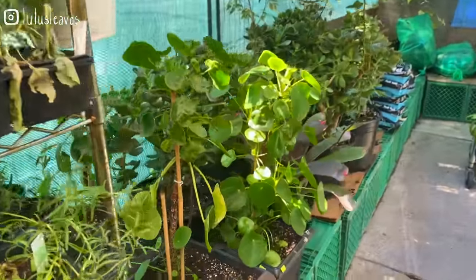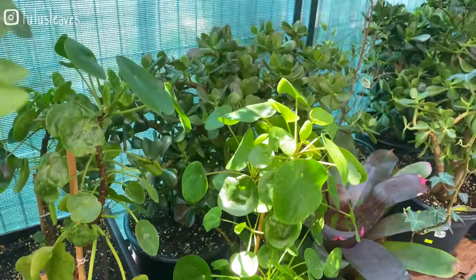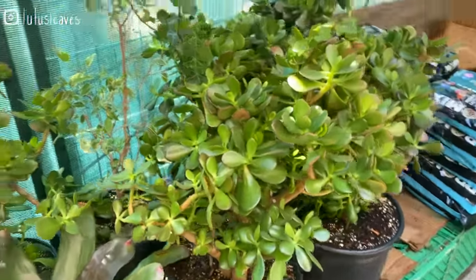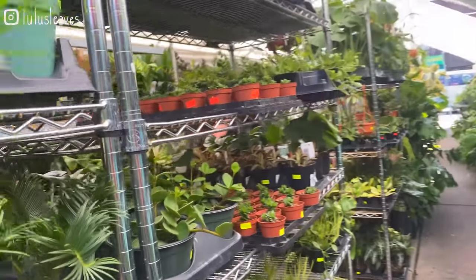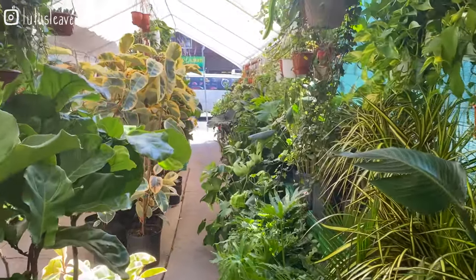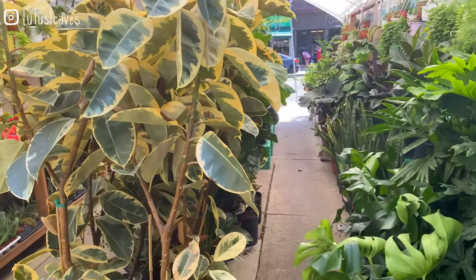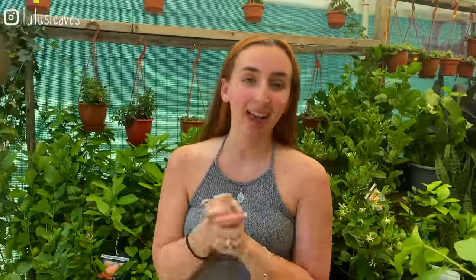They've got this really large Pilea here — a really nice one for $69. Typically you won't see those at stores that big; they just come in like 4-inch pots max usually. Some more jade. I think that's it — I think we got everything. But honestly, this is a convenience store with a nursery on the side, and considering that, their selection is absolutely fantastic. So if you are in the area, absolutely come check this place out — you'll definitely find something that you want to walk home with. Thank you guys so much for watching this video. I really hope you enjoyed this tour of 217 Market, and I hope you have a great day.